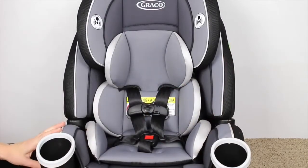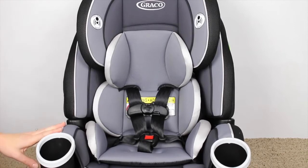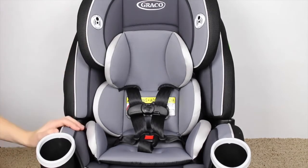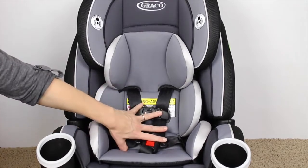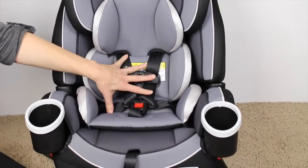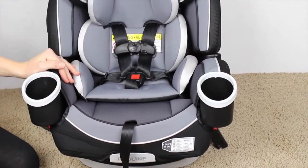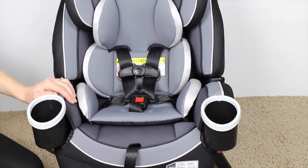This car seat is creating a lot of buzz in the mommy scene because it is claiming that you can use one car seat for your whole baby's car seat career life. It can go all the way from 4 pounds preemie, with the use of this insert, all the way up to a backless booster at 120 pounds.